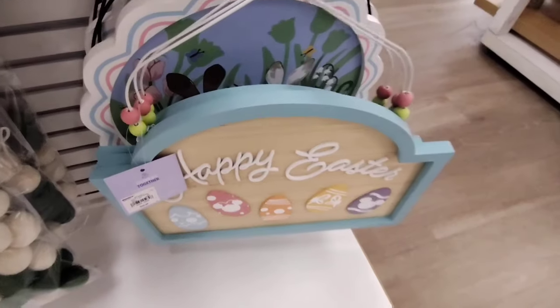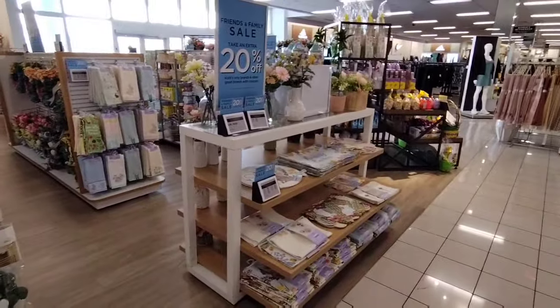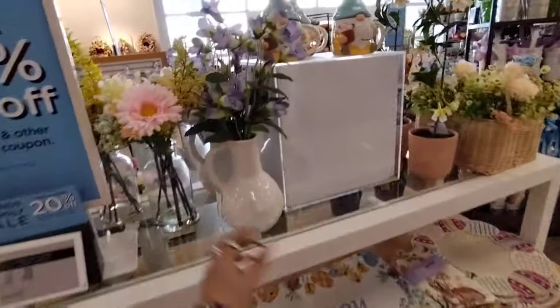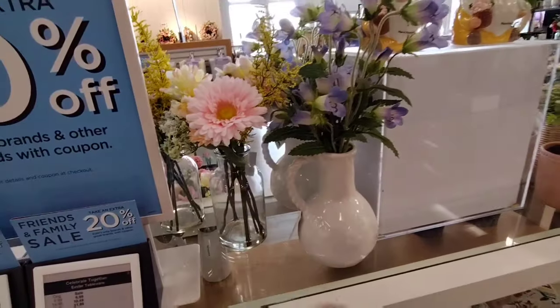$19.99. This is nice too — $27.99. And $19.99. They have this whole nice display — they have really nice displays all over the store. Now I'm going to go over to Easter. Look at how adorable these are — the brown bunnies and the white bunnies. These are resin, and these are going to be coming in at $35.99.